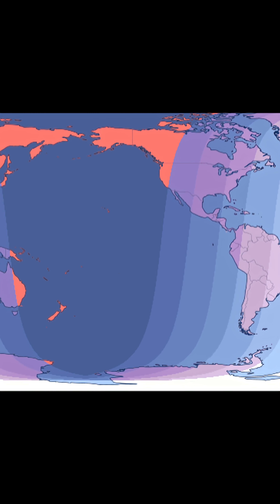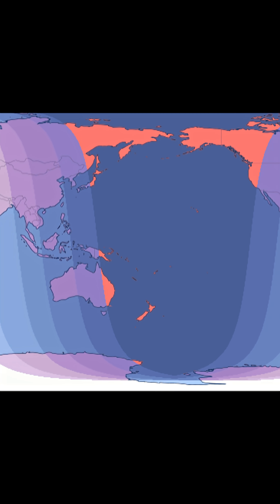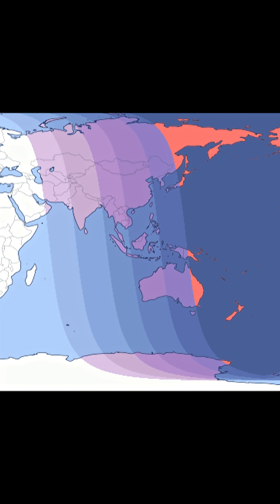This eclipse will be visible from large parts of the globe, including much of North America, Asia, Australia, and the Pacific region, provided the moon is above the horizon and skies are clear.